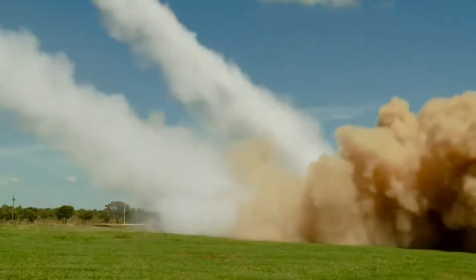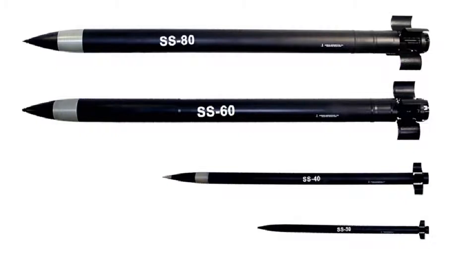The SS-30 rocket has a diameter of 127 mm, weighs about 66 kg, is approximately 3 m long, and has a 20 kg warhead. The minimum range is approximately 9 km and the maximum is 39 km. 32 SS-30 rockets can be carried per launch vehicle, or a total of up to 192 rockets in a battery.